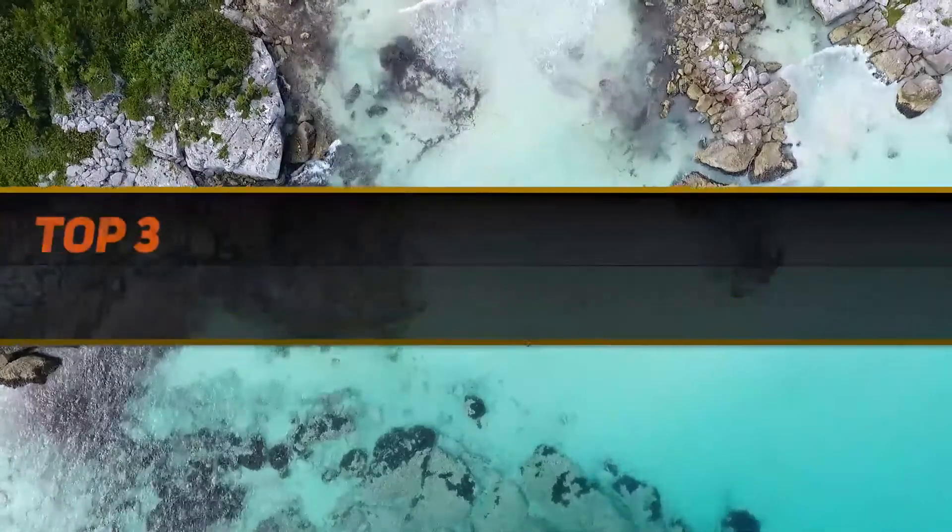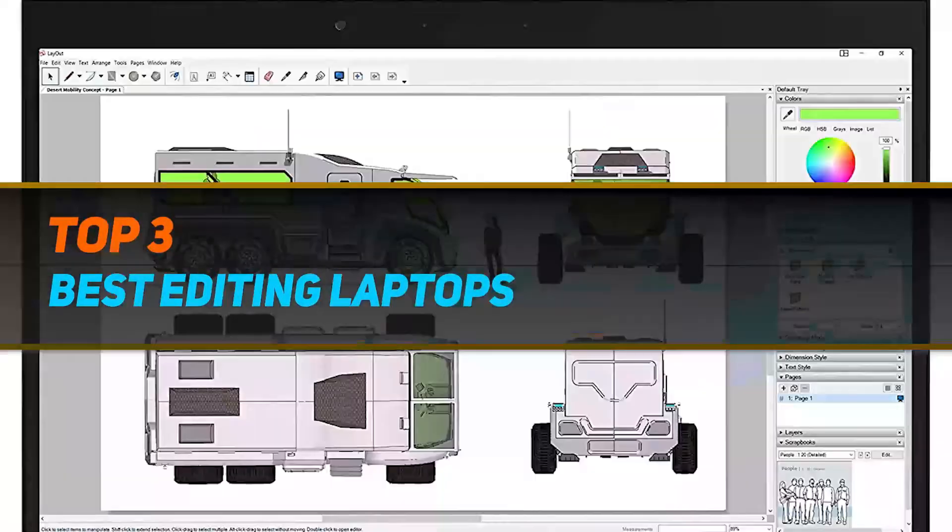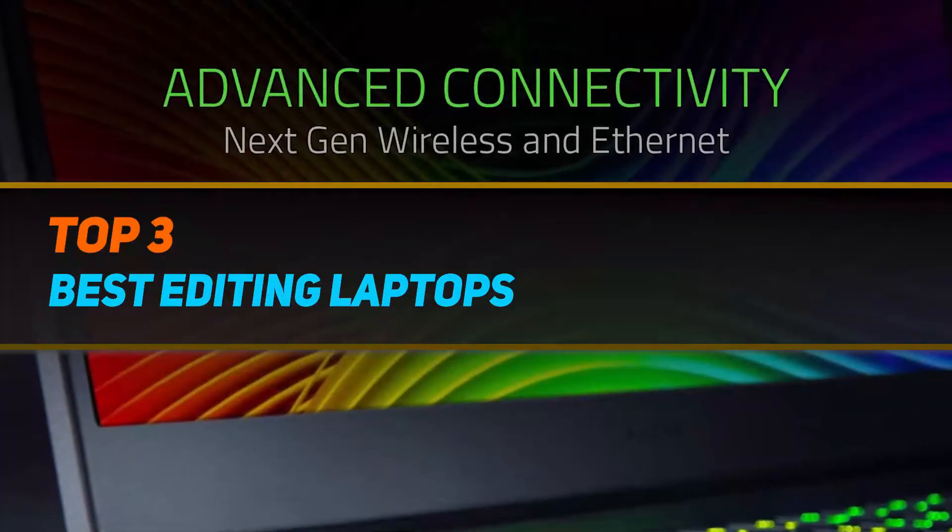Hi guys, welcome back to my channel. In today's video, we gonna check out the top 3 best editing laptops.